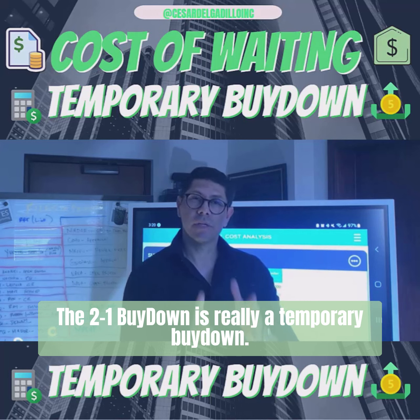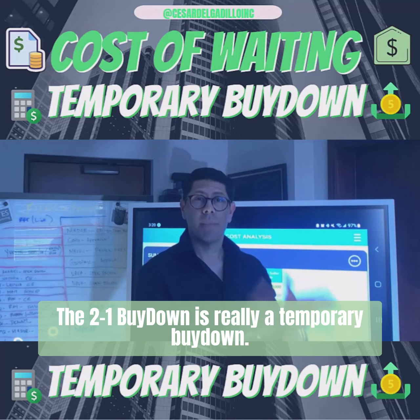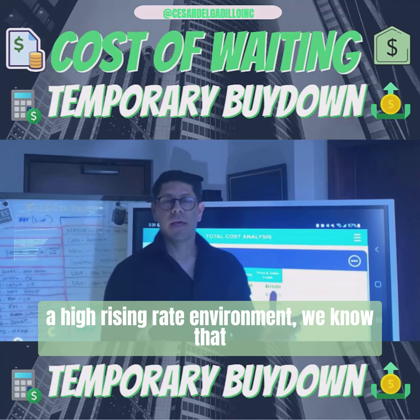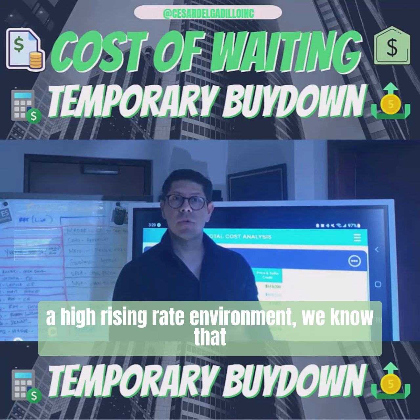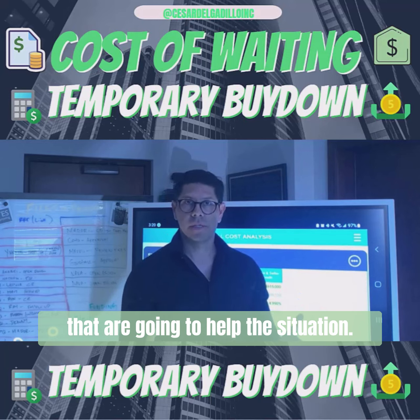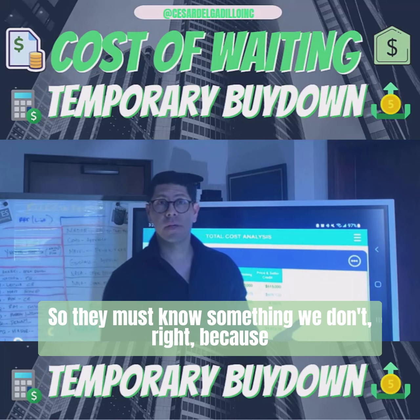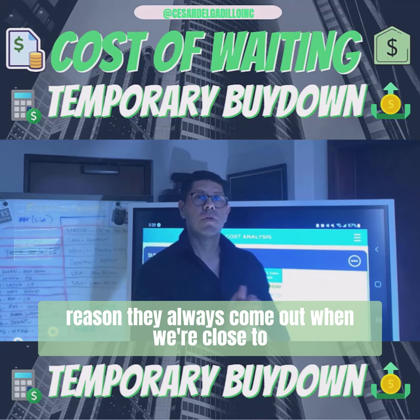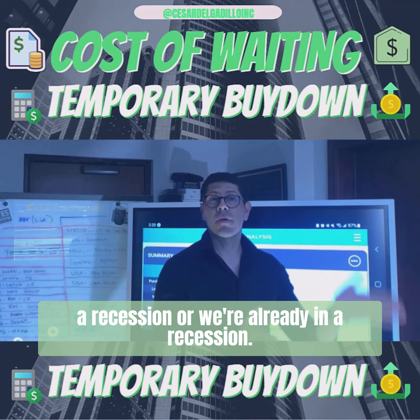The 2-1 buy-down is really a temporary buy-down. In situations where we're in a high rising rate environment, we know that banks tend to come out with products that are going to help the situation. They must know something, because they always come out with these products when we're close to a recession or we're already in a recession.